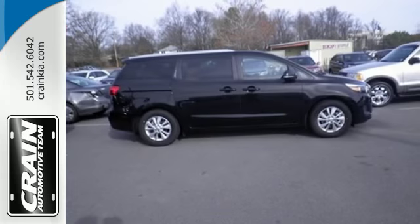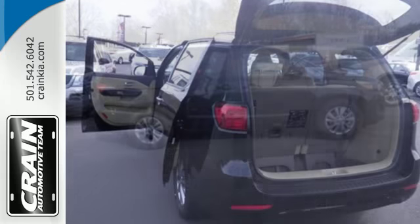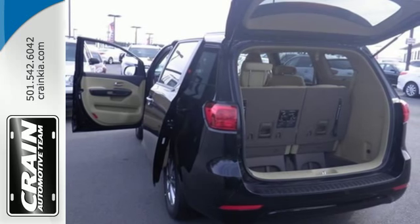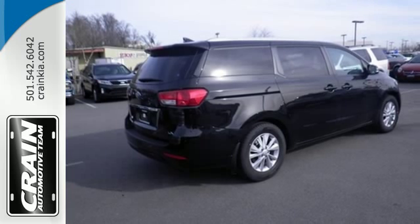Its spacious driver cockpit and versatile interior encourages intuitive control and effortless flexibility. It provides keyless entry, Bluetooth wireless, and a backup warning system, along with slide and stow seats.